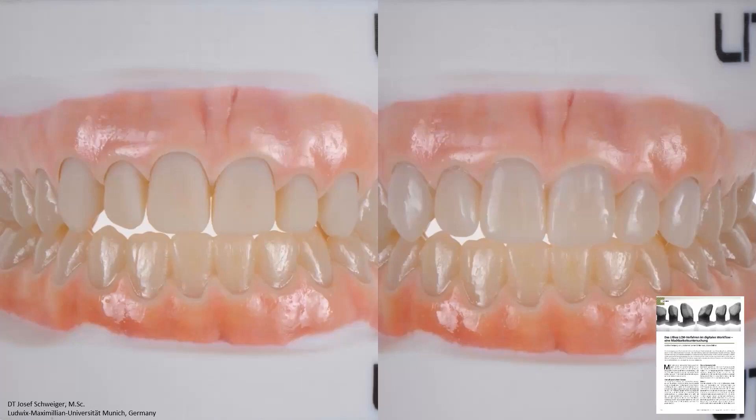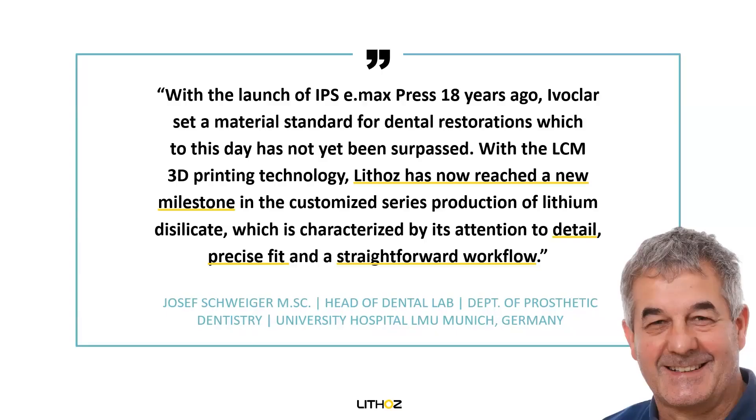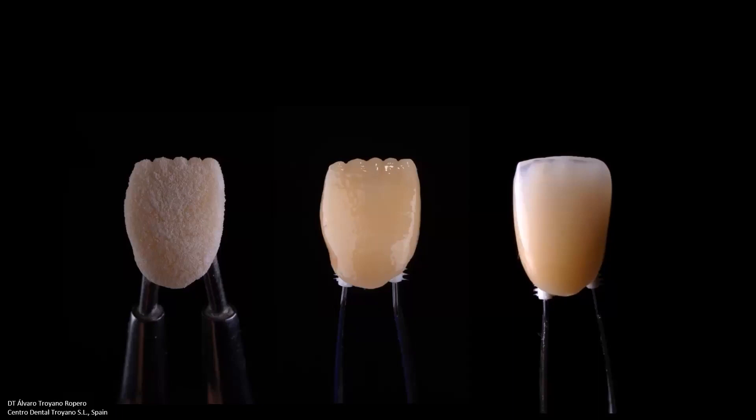We call it the ultra-thin veneers he printed. He's quoted as really liking to work with our technology. With 3D printing of lithium disilicate we see very high attention to detail, precise fit, and a straightforward workflow. Another result was done by dental technician Alvaro Roberto, who showed us a cutback technique with one of our restorations — a very beautiful result.